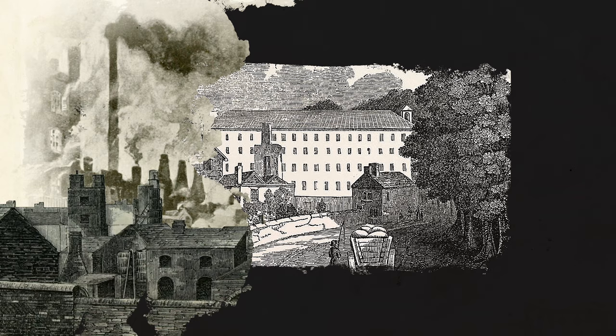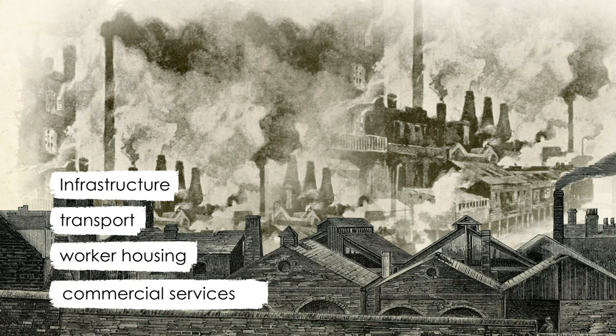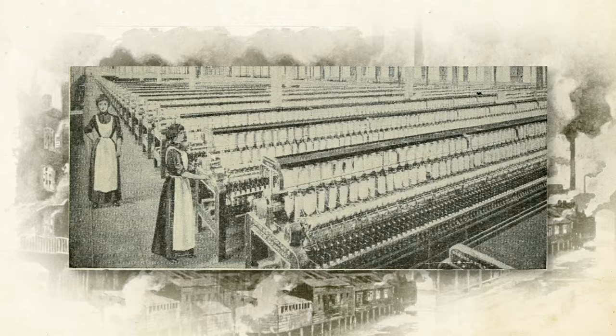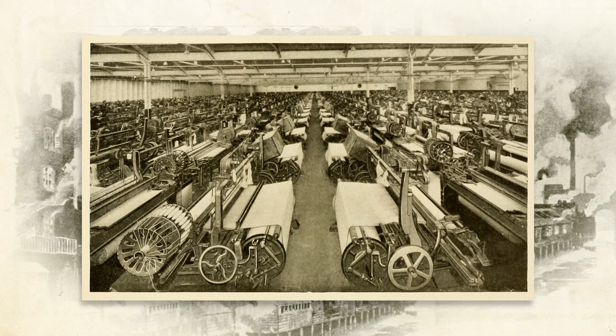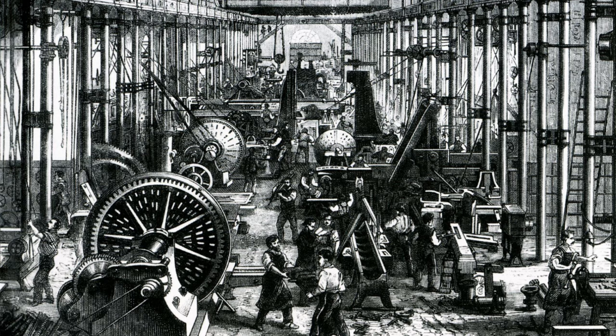For reasons of convenience — considering the necessary infrastructure, transport, worker housing and related commercial services — factories increasingly tended to be located in cities, which in turn accelerated urbanisation. A similar concentration occurred with labour. In the cotton industry, labourers gradually shifted from working in the home to taking up better-paid jobs in the mills. For some, this meant gaining new skills in managing and working the machines; for many others, this resulted in being de-skilled and relegated to repetitive drudgery. This large, often precariously employed workforce developed a class consciousness, albeit fragmented, and began to organise on an unprecedented scale.